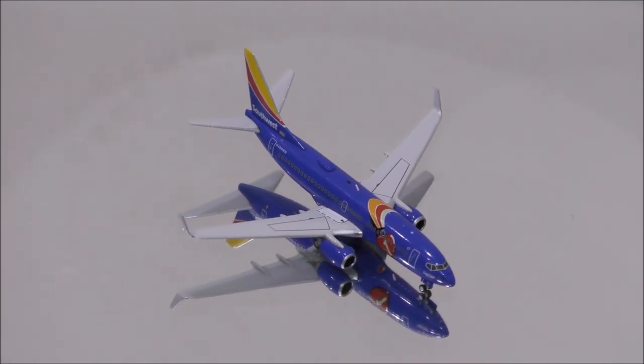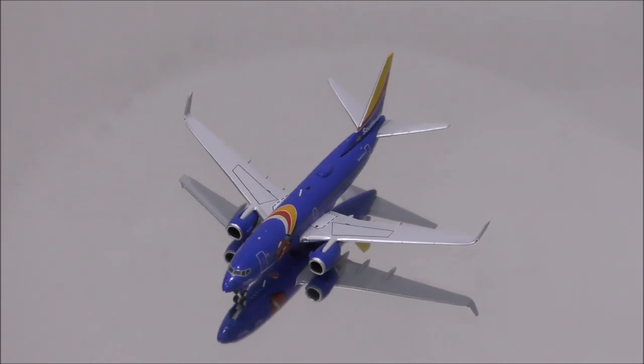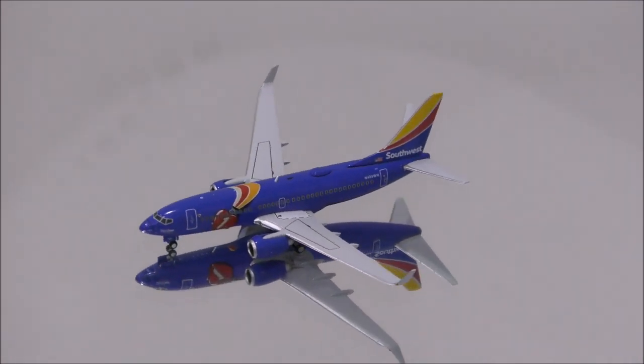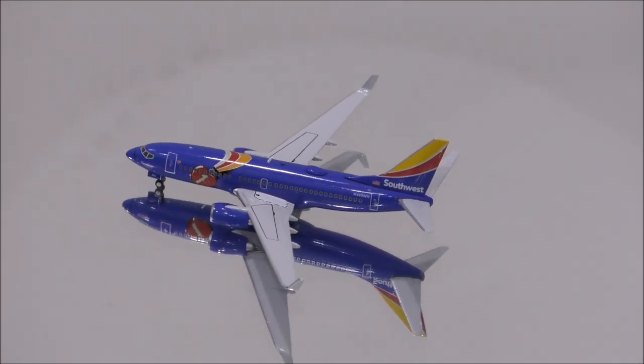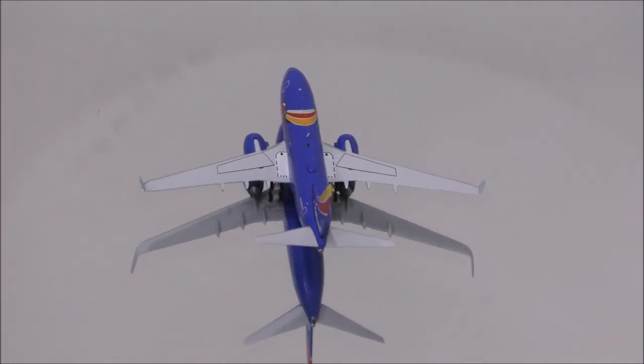The desert gold color on the ribbon and the number one inside the heart are lighter than what they should be. The rest of the colors seem about right. The print is nicely done throughout the model.